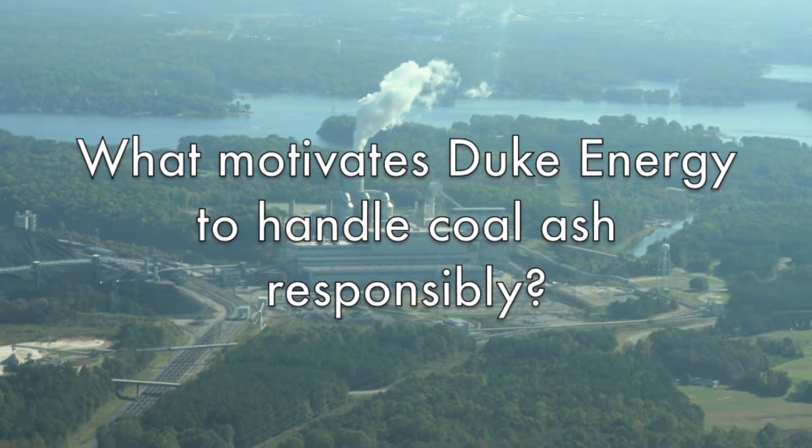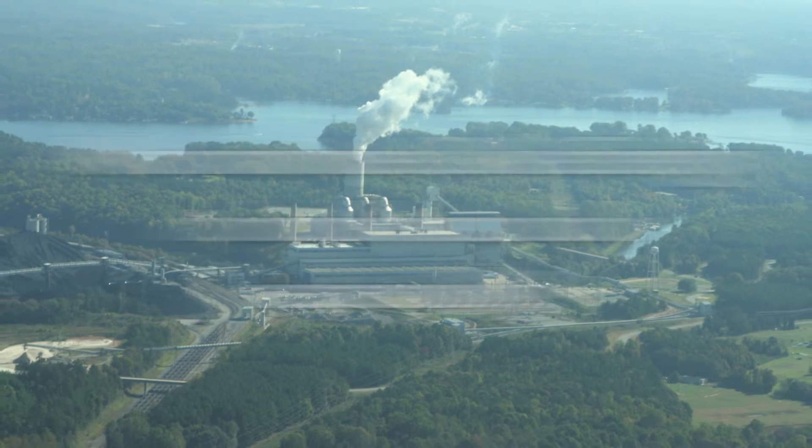What motivates Duke Energy to handle coal ash responsibly? We really do have employees who are working and living in these communities. It's certainly everyone's benefit to maintain clean water quality in our community, and we have many measures in place to manage coal ash in a safe and responsible fashion. That will only continue to improve as we retire older coal plants and transition to cleaner and more efficient technologies.